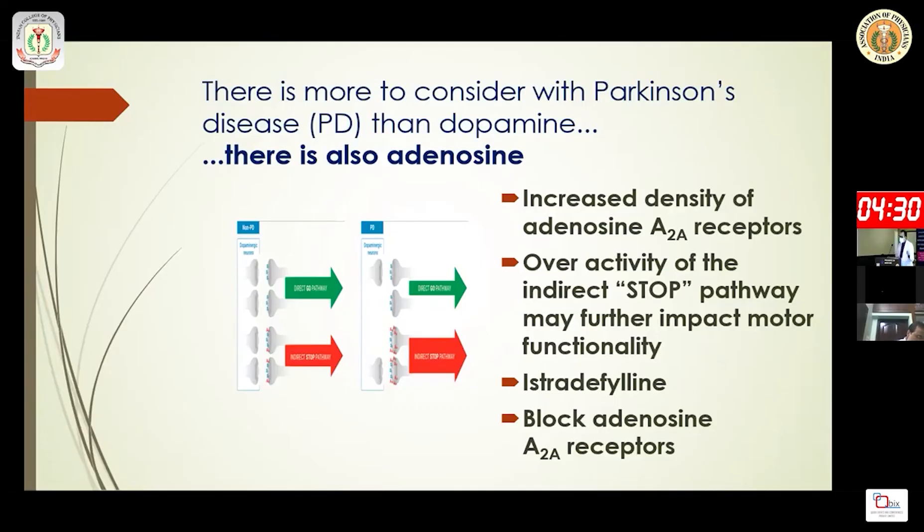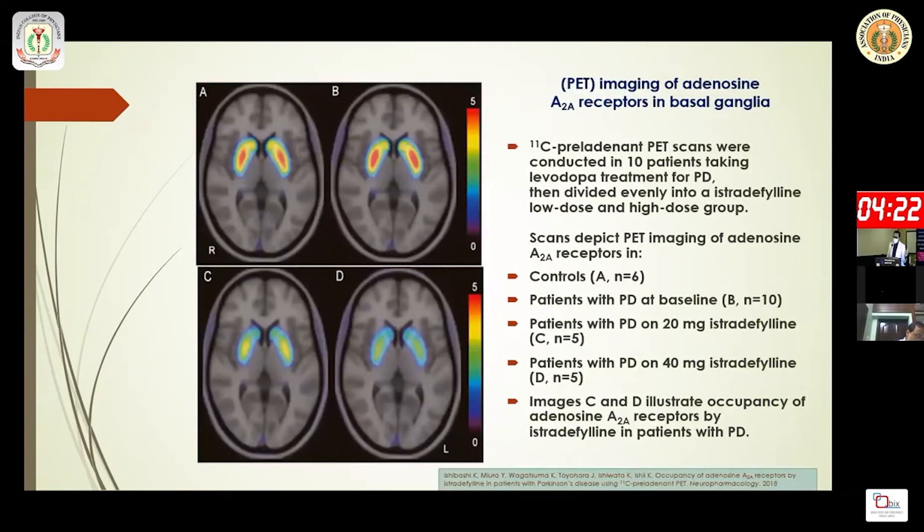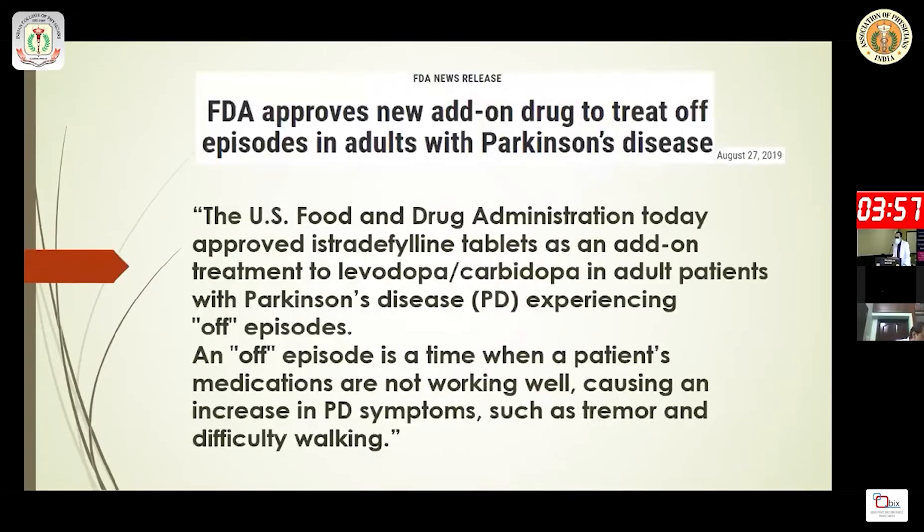A new drug approved by the US FDA to block the adenosine A2A receptor is istradefylline. PET imaging beautifully demonstrates this: panel A is the control brain, B is the Parkinson's disease brain, C is the istradefylline 20 mg group, and D is the 40 mg group — showing dose-dependent A2A receptor occupancy by istradefylline.